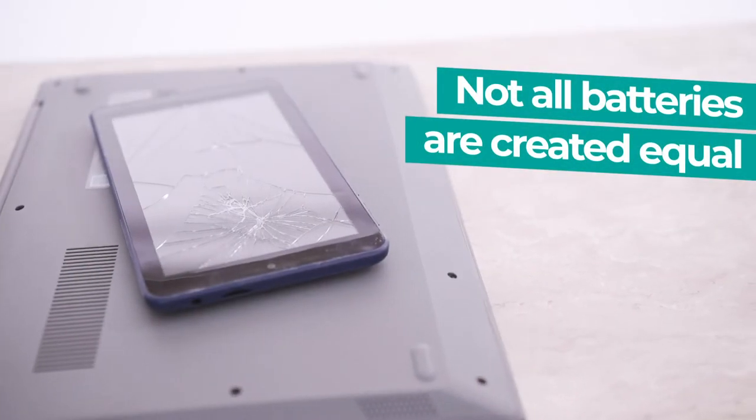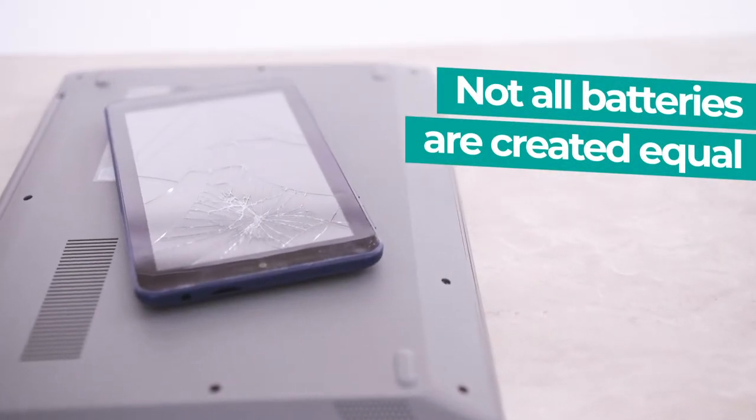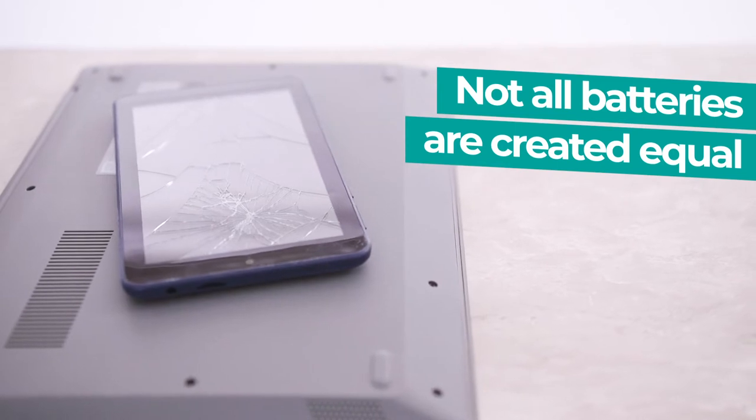Lithium-ion batteries are not created equal, even more so when part of a product recall, which requires special shipping and handling.